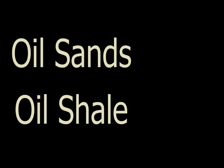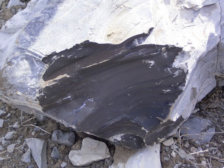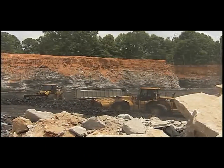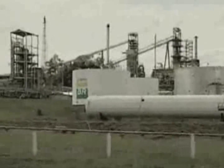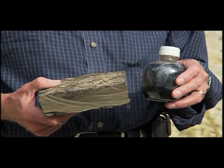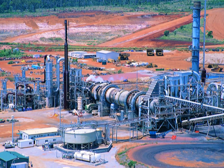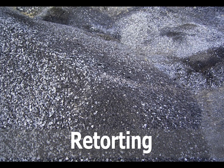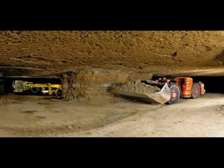Oil shale is a sedimentary rock that contains a substance similar to bitumen known as kerogen. Oil shale has been used as a fuel since prehistoric times and is known as the rock that burns, since it can catch fire easily. Like oil sands, the oil shale can be heated to extract the kerogen, which can then be refined into crude oil. One ton of oil shale can produce anywhere from 10 to 60 gallons of oil, depending on the concentration of kerogen. Oil shale is extracted through underground or surface mining. The shale is transported to a facility for a heating process known as retorting, where the shale expands and the kerogen is released. The spent shale is used for road fill, or can be returned to the mined areas.